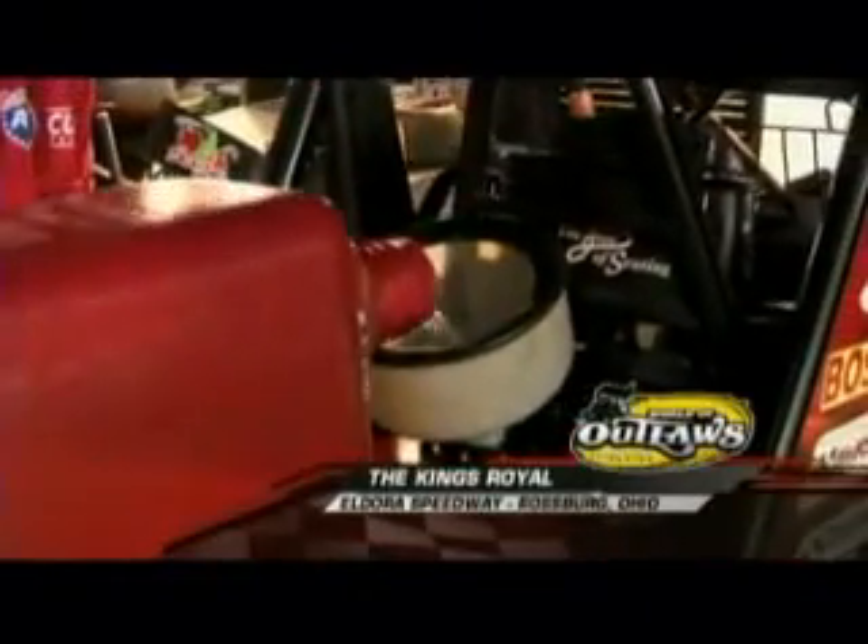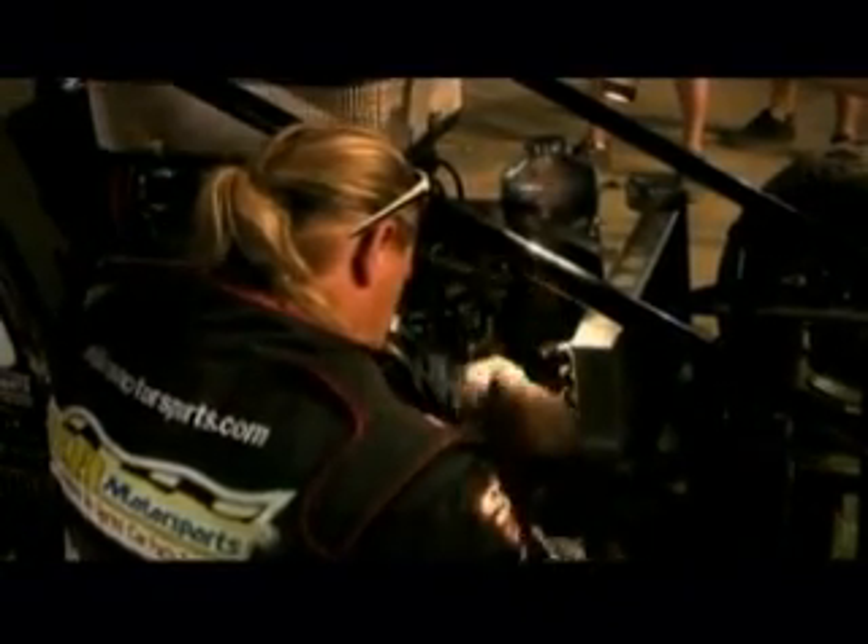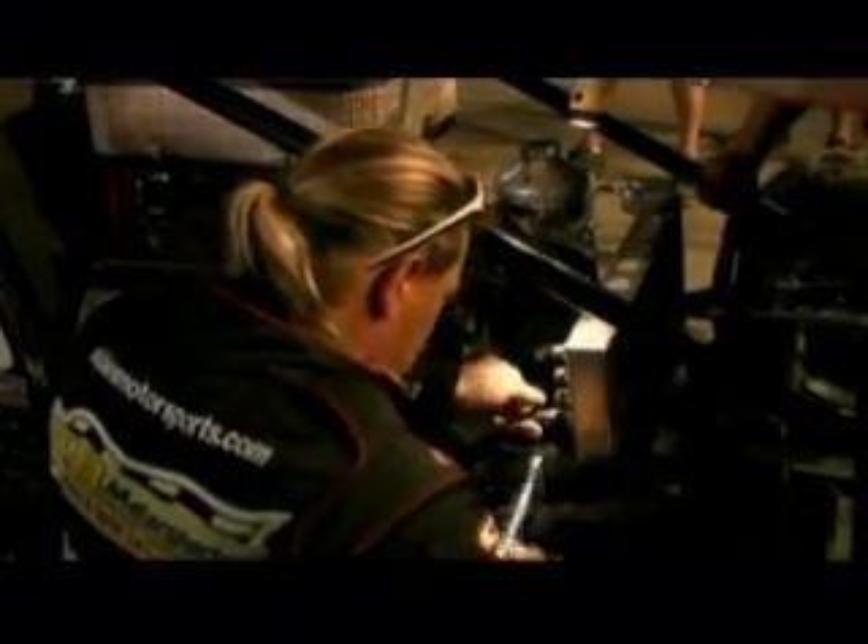We welcome you back to Eldora for the 27th King's Royal. Some methanol being dumped in as we get set for the feature races. Jason Sides, the driver, is doing a little work on his sprint car. Brad, that gives us a chance right now to take a look at the anatomy of a sprint car.